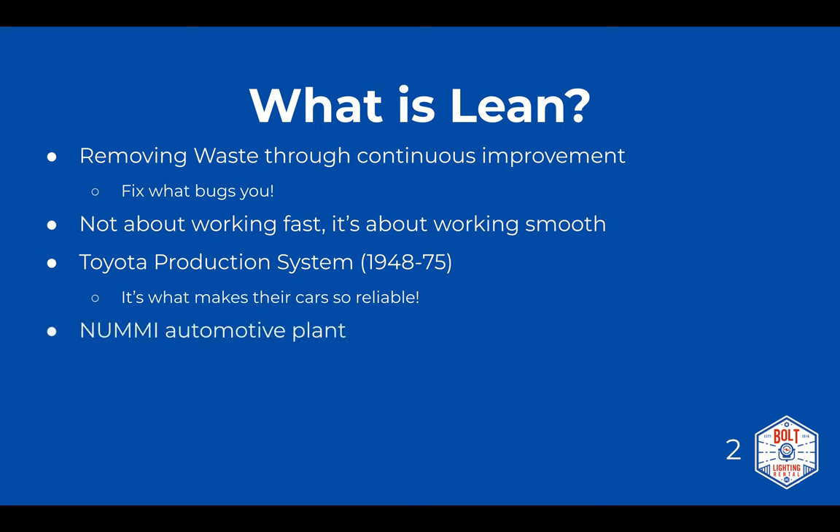A great example of lean manufacturing in action is the NUMMI automotive plant — a joint venture between Toyota and GM. GM wanted to learn about lean manufacturing and Toyota wanted to learn what it was like to manufacture cars in America. GM gave them their worst plant with the worst workers: the Fremont plant in Fremont, California.